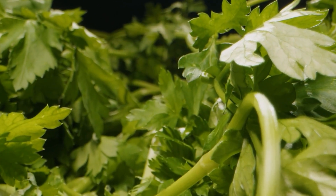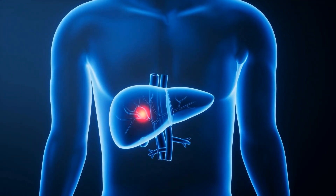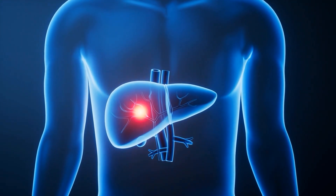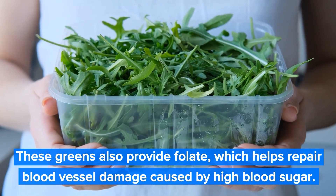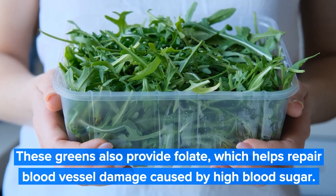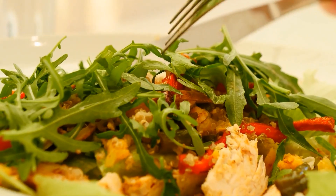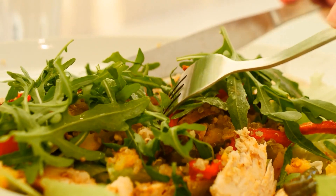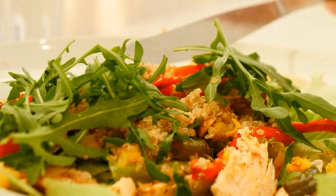These greens also provide folate, which helps repair blood vessel damage caused by high blood sugar. Starting each meal with a large salad of these leafy greens primes your metabolism to handle carbohydrates more effectively. The fiber in these greens also slows sugar absorption, preventing the rapid spikes that damage blood vessels over time.